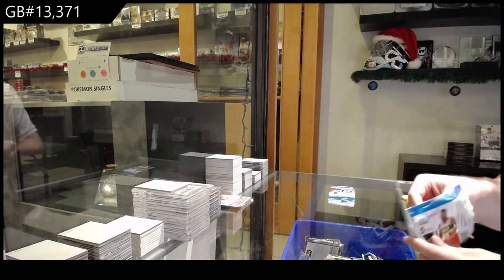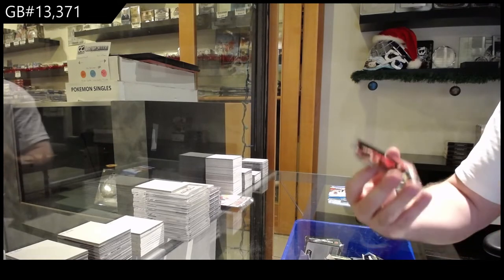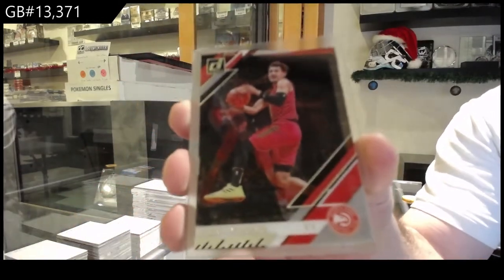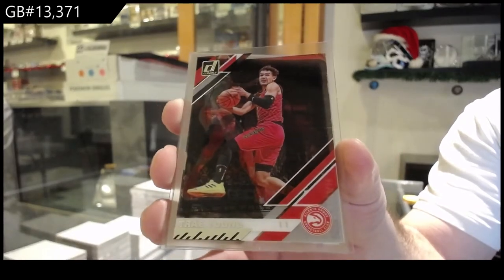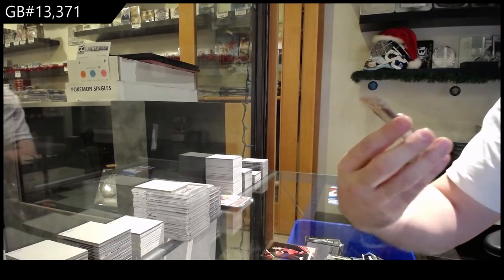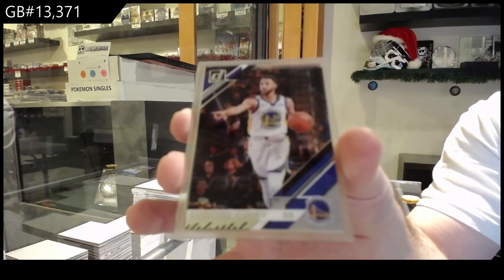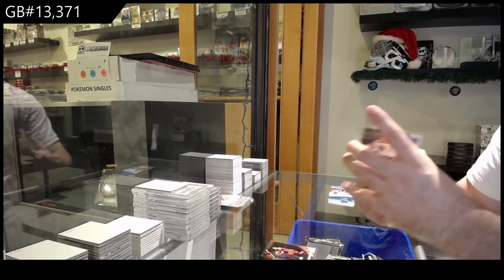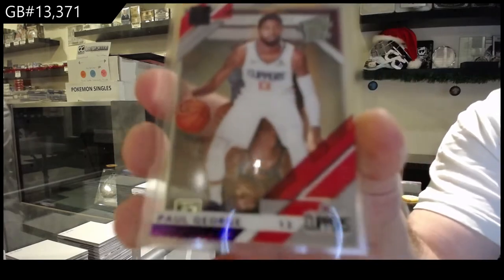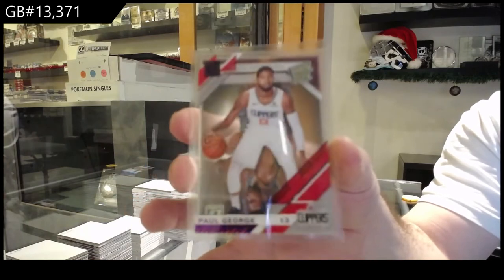Was Rui big? Starting off, Trae Young for the Atlanta Hawks. And every card goes out, by the way. We've got for the Warriors, Steph Curry. We've got a Clippers purple, Paul George.